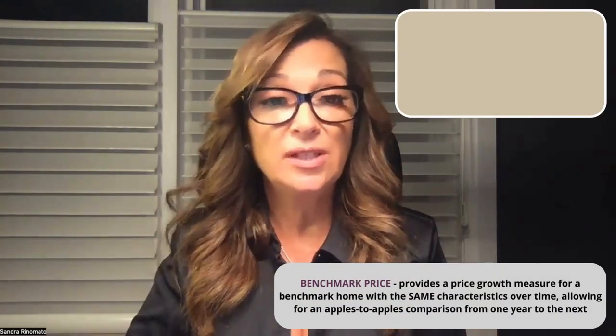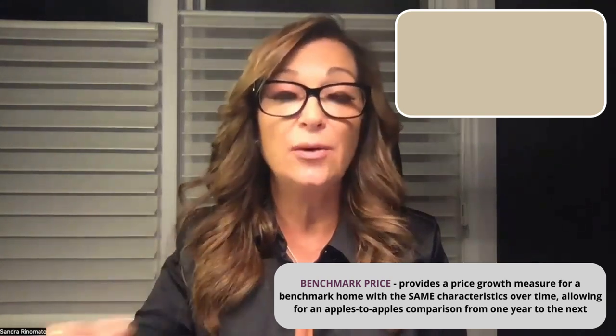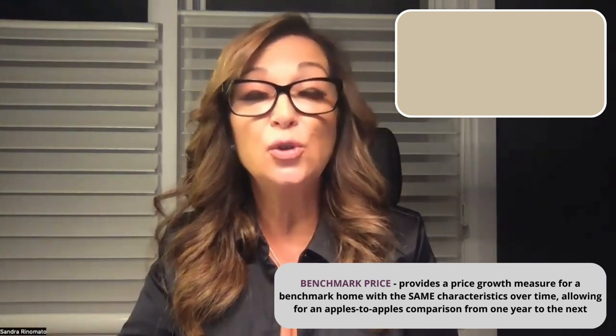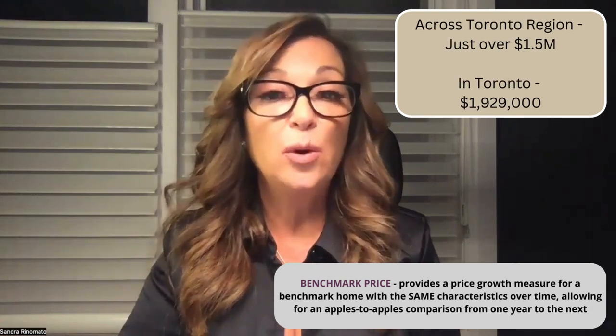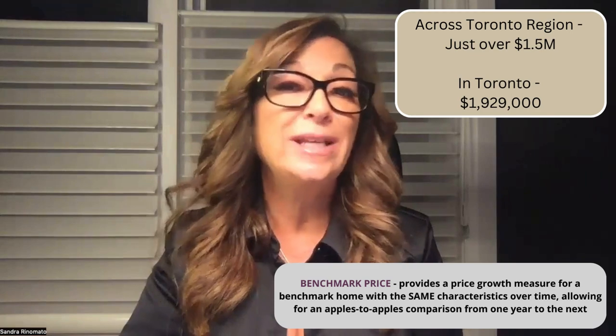If you're looking specifically for two-story detached homes, I'll give you some numbers for general areas. For the Toronto region, we're looking at a benchmark price for a two-story detached house of $1.5 million. In Toronto proper, however, it's $1,929,000.